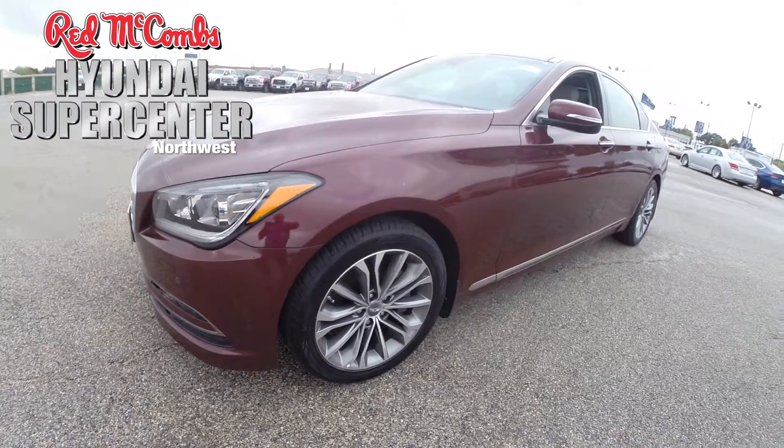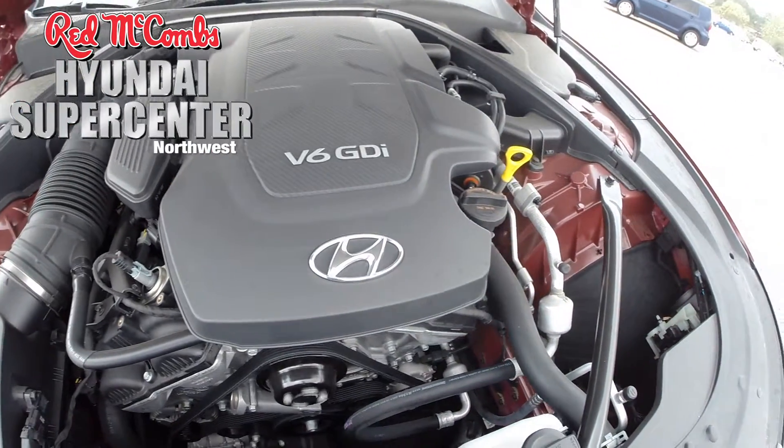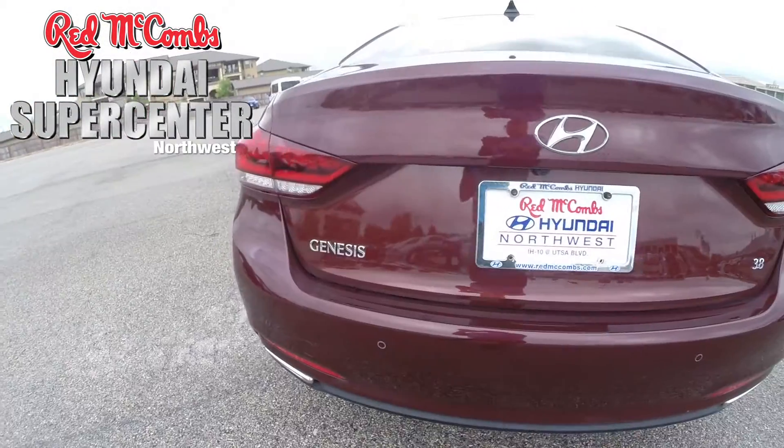Here's a 2015 Genesis. This rear wheel drive vehicle features a 3.8 V6 engine and an 8-speed automatic transmission with Shiftronic and paddle shifters. It also has 18-inch alloy wheels and a 5-link fully independent front and rear suspension.